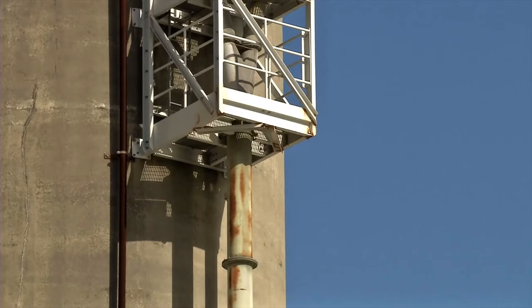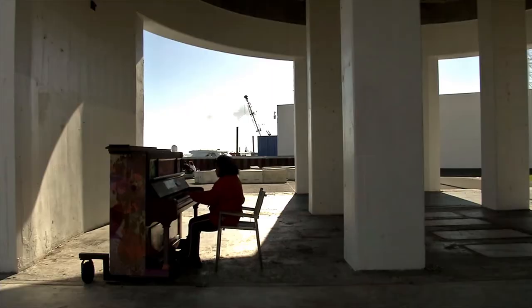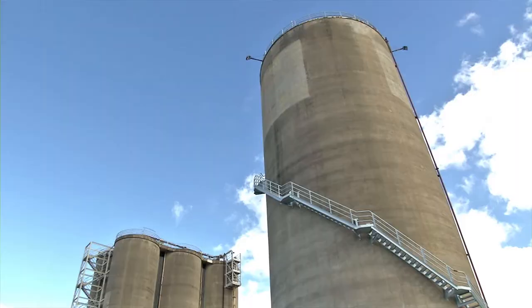Built in the early 1960s, they were first used to contain significant amounts of concrete that was used to build the city we know today. At its peak, the six-pack of Silos handled 350,000 tonnes of concrete per year.